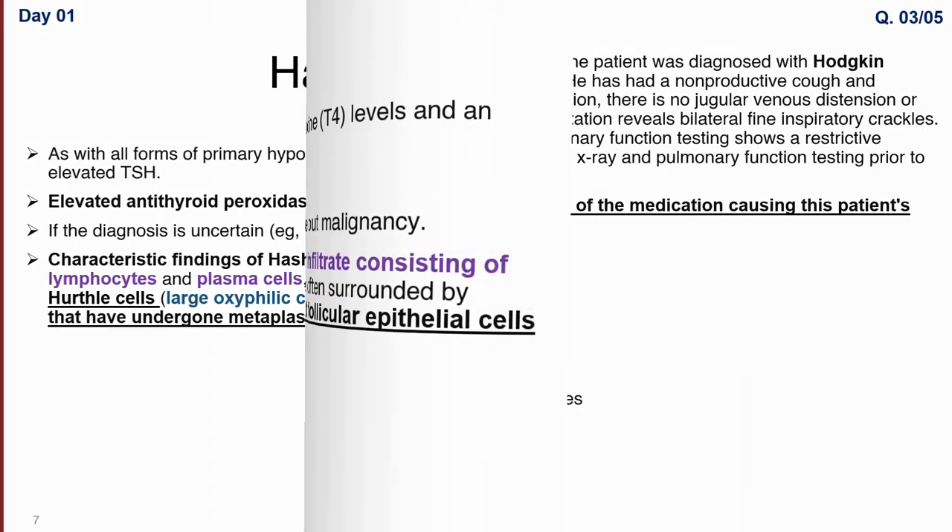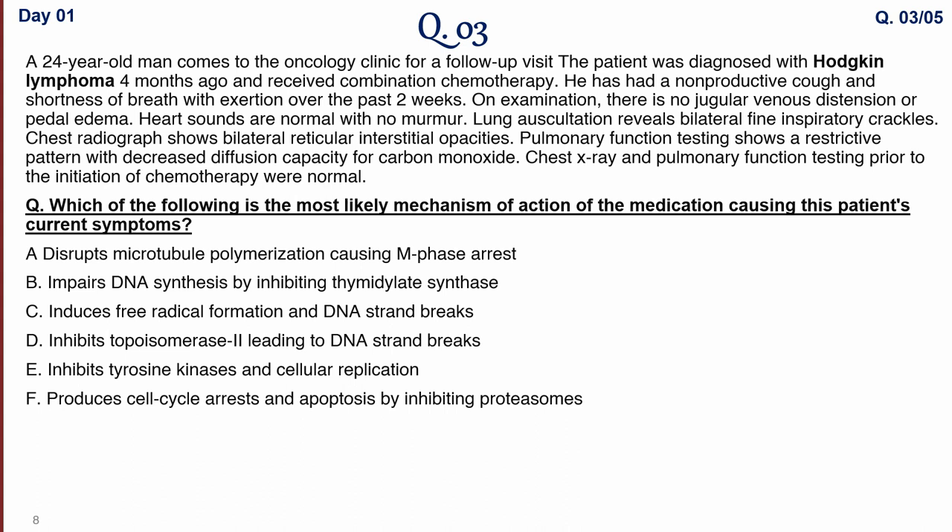Question three: a 26-year-old man comes to the oncology clinic for a follow-up visit. He was recently diagnosed with Hodgkin's lymphoma four months ago and is currently receiving combination chemotherapy. He has a non-productive cough and shortness of breath on exertion over the past two weeks. Examination shows bilateral fine inspiratory crackles. Chest radiograph shows bilateral reticular interstitial opacities. Pulmonary function tests show a restrictive pattern with decreased diffusion capacity for carbon monoxide. Chest X-ray and PFTs prior to chemotherapy were normal.